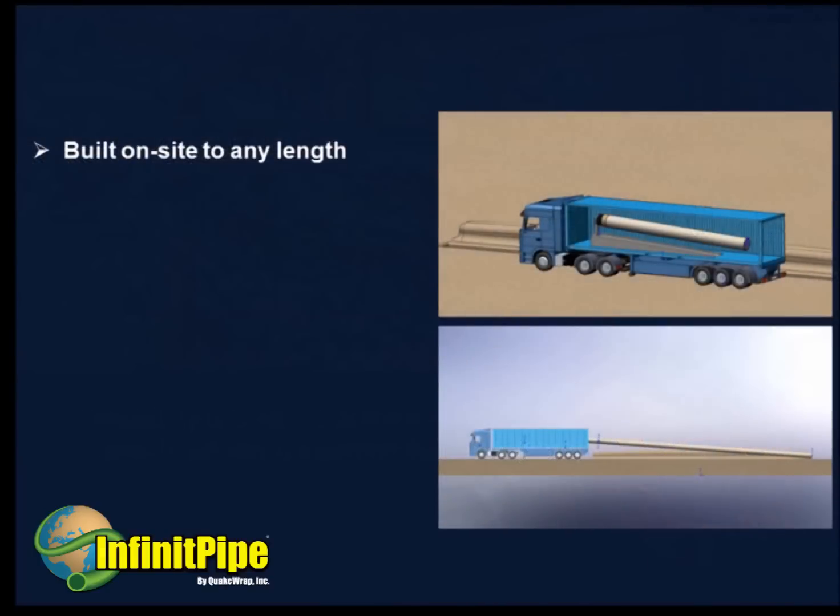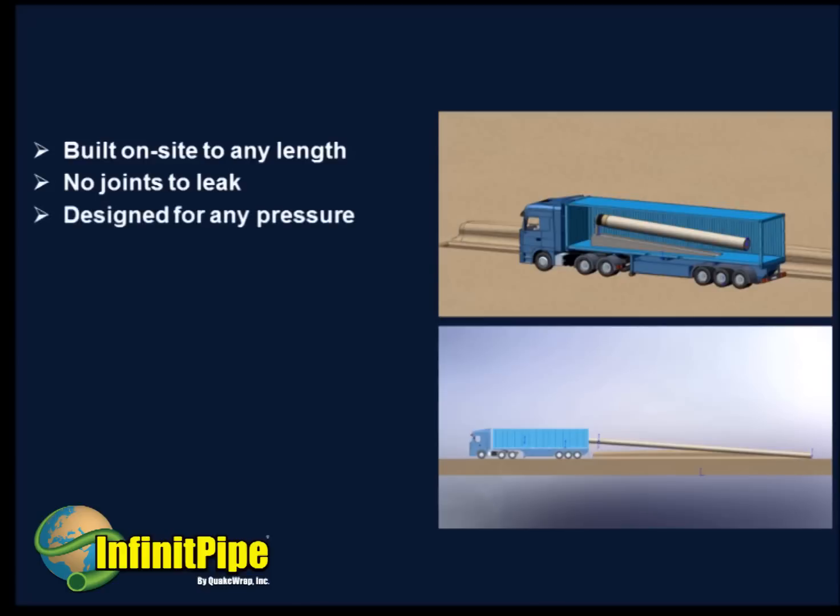The technique allows us to build a pipeline of virtually any size and length on site. The pipe has few joints so there will be no leaks. InfinitePipe can be designed for any internal pressure. There will be minimal transportation costs since the pipe is made on site.